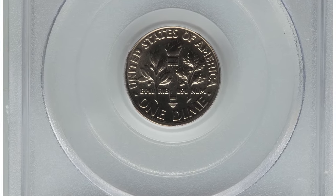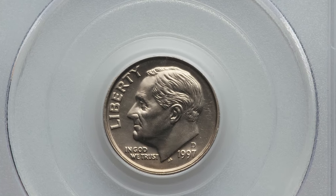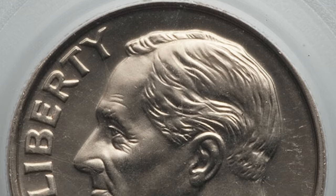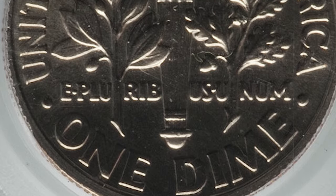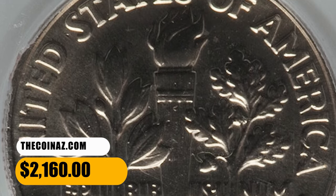The 1997-D Roosevelt Dime can easily be found up to MS67 condition. However, with full band details on the reverse torch design, it is very hard to find examples in most grades with the full band details. In MS68 or higher with full bands, they are considered very scarce to rare. PCGS reports just two specimens in that grade, including this coin, which was sold for $2,160.